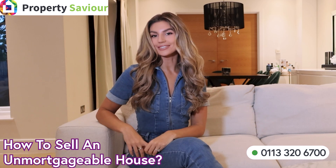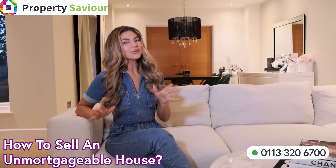How to sell an unmortgageable house. I'm Charlotte from Property Saviour. I absolutely love property and I've been a landlady for over five years. I enjoy interior design and I work alongside my husband on his property portfolio. My goal is to help you sell your unsellable house faster.